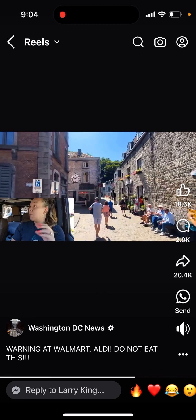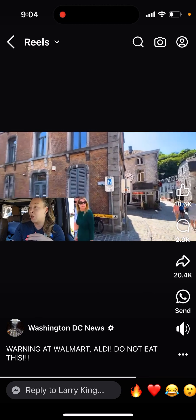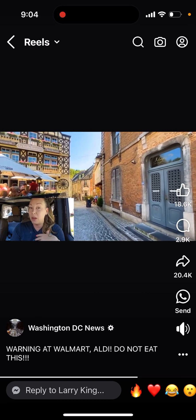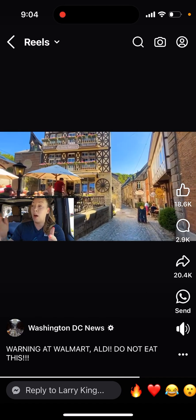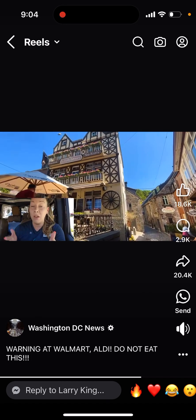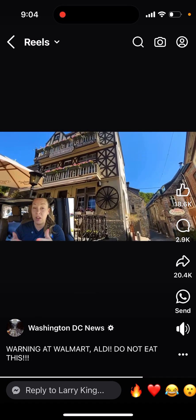We're seeing it more and more and it's getting worse. To me, my brain is going: this is how they get you to welcome lab-grown, cell-cultured chicken — because it's not going to have those muscle issues, those spaghetti-string problems. This is how they condition people to accept the alternative.